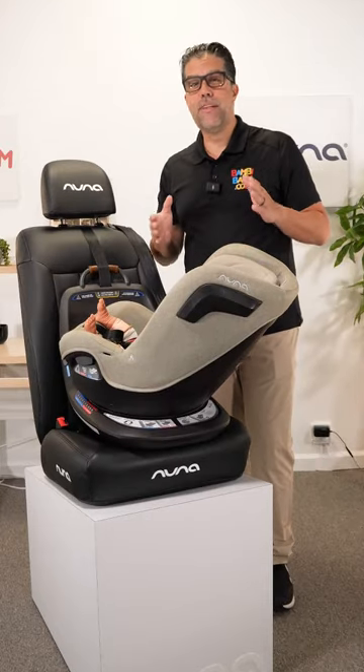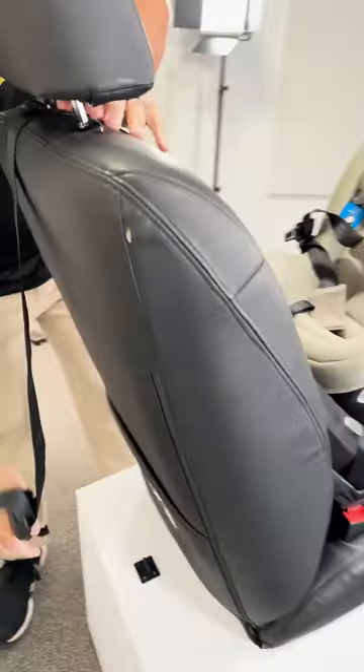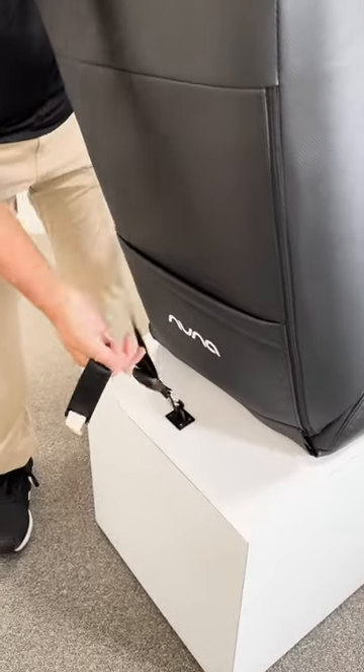Hey guys, Child Passenger Safety Month is upon us, and understanding the principles of connecting your car seat is the most important.